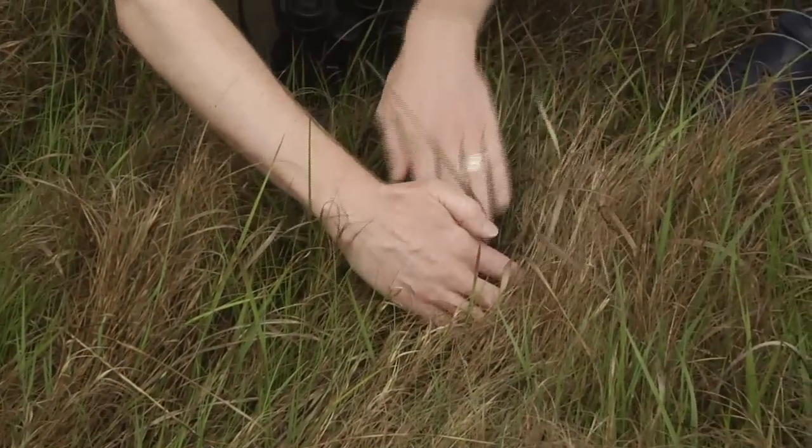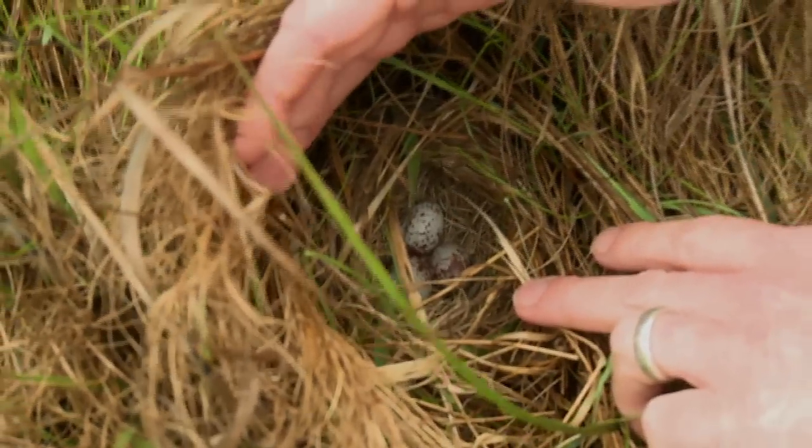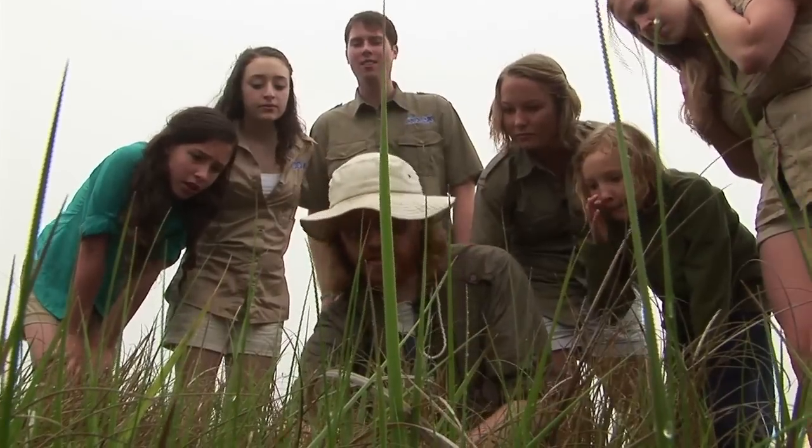So here they are. You can see the grasses cover the nest, which helps protect it from the rain and also helps hide it from predators. You can see there are three eggs down in there. When I found this nest two days ago, there was just one egg.